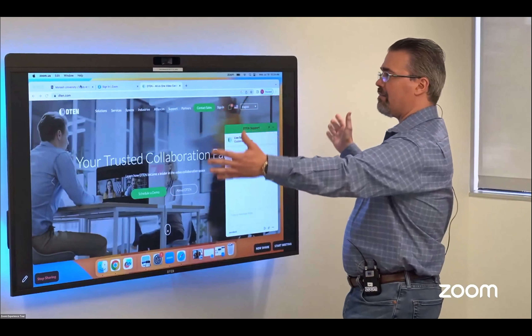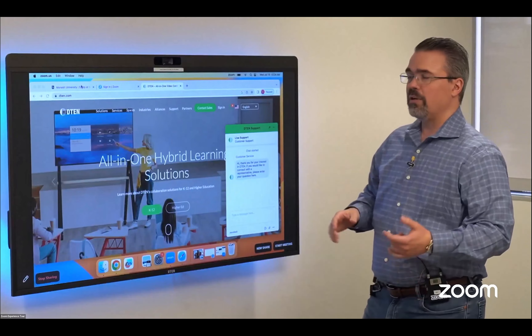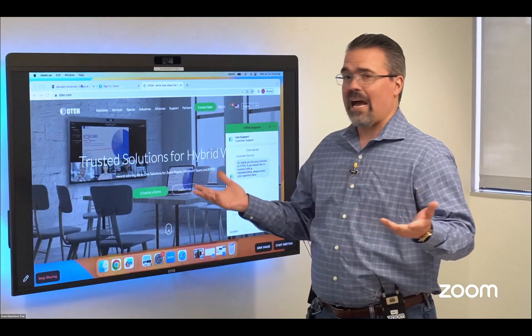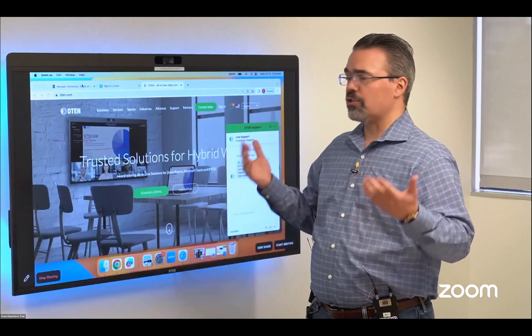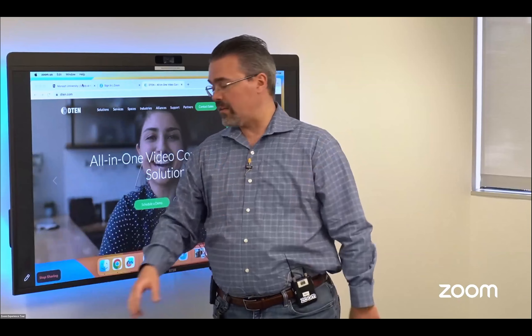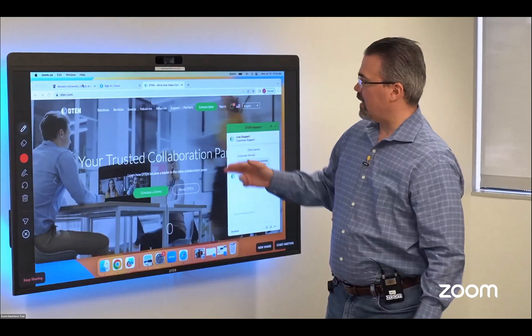When we're now sharing content and doing our presentation, we have annotation capabilities with these devices. So if we have a science teacher or a history teacher who wants to make things more obvious for students or those they're presenting to, we can open annotation capabilities and start annotating right on the content.